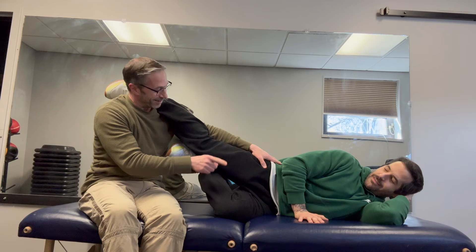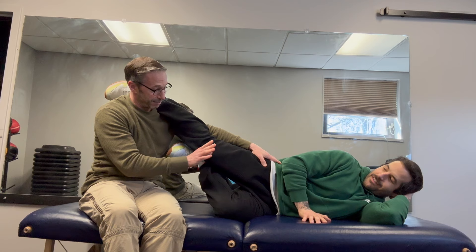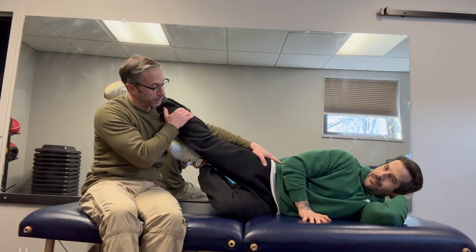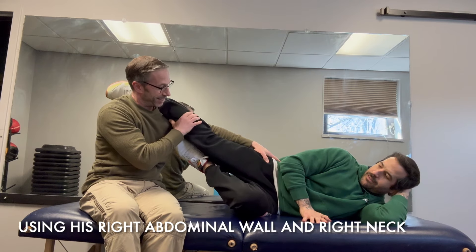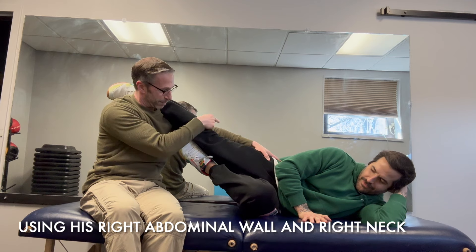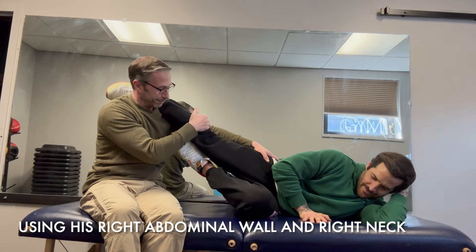I'm trying to walk him through it. Can you pick your left knee up off the table? You can't do it without rolling backwards. He's using his neck and his right abdominal wall — that's it. Nothing's working and he's rolling backwards. Eventually he just gives up. His hip is rolling backwards, so we tried a couple of times just to show a picture of what it looks like when he's trying to lift his left knee.